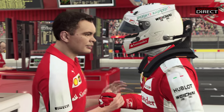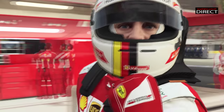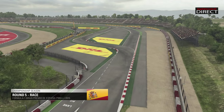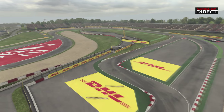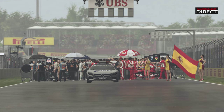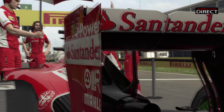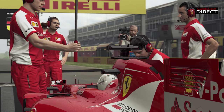On va boucler ce tour, qui sera dans les 1:23 et quelques. Montmélo est un circuit qui a le plus piètre record, avec un seul dépassement en 1999, un seul dépassement pendant la course. Même avec la modification en 2007 de la nouvelle chicane, c'est toujours pas ça — il n'y a pas beaucoup de dépassements, malgré les deux zones de DRS et la grande ligne droite. C'est un circuit où il y a très peu de dépassements.